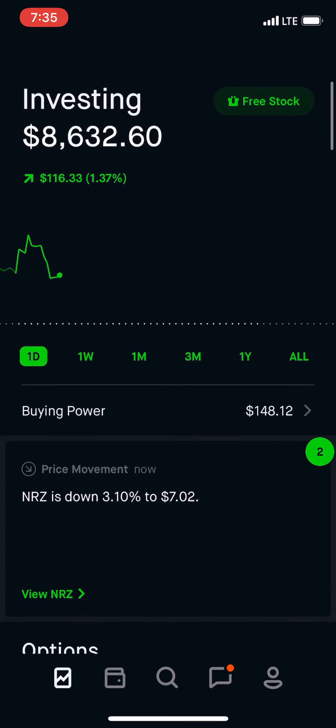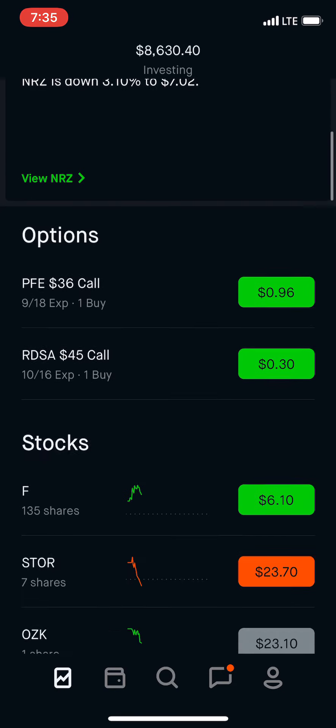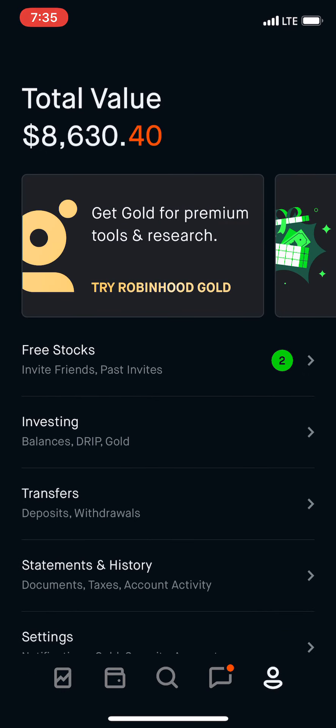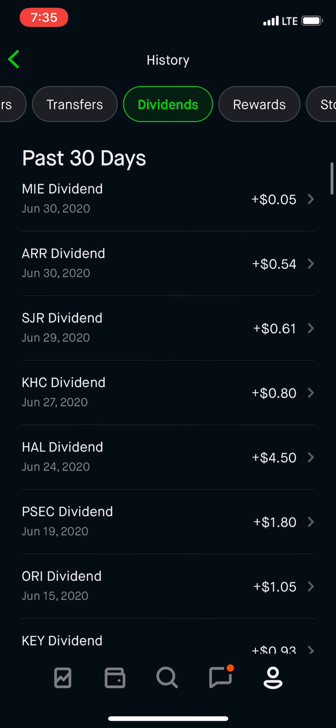I wanted to give you guys an update on what I've done this past week and also an update on the dividends from last month, from June. So let's take a look at the dividends and I'll give you an update on the dividend amounts that I received.